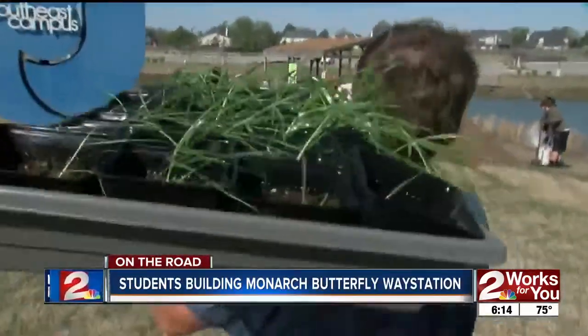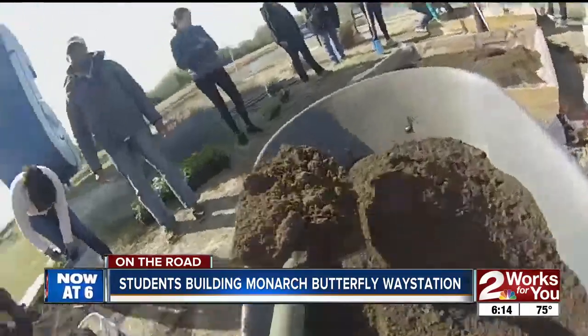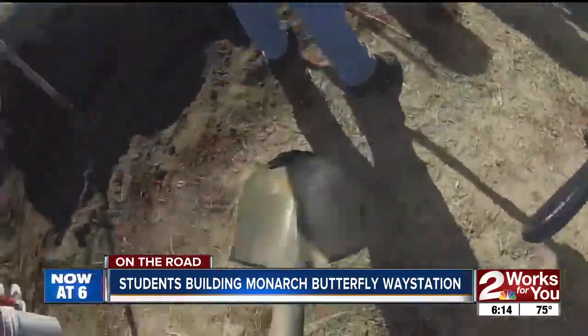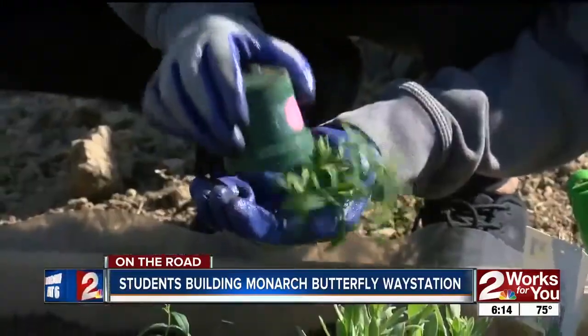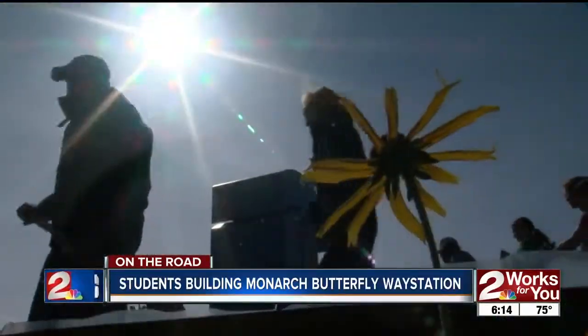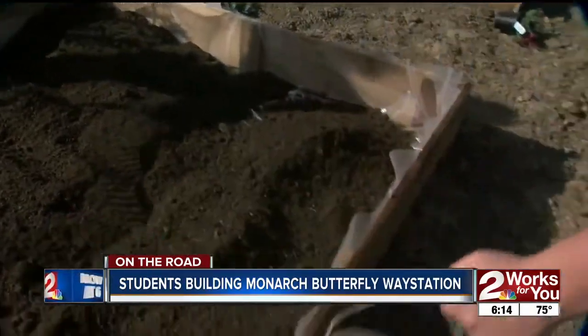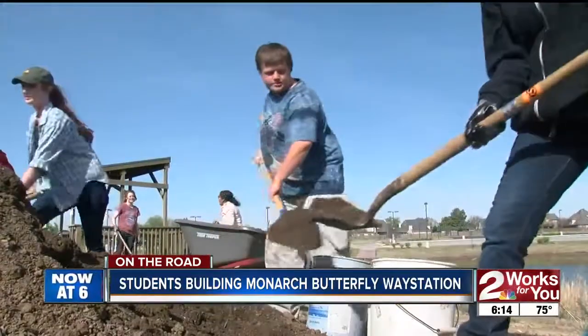Working to build a habitat from scratch isn't easy. With the amount that we're losing, I think we're definitely doing some good here. But when your classmates show up — some of them committed to saving butterflies, some just needing extra credit — the work goes a bit quicker and the satisfaction is a bit richer. Everyone can agree that pollinators, especially butterflies, threatened as they are, are worth the effort.